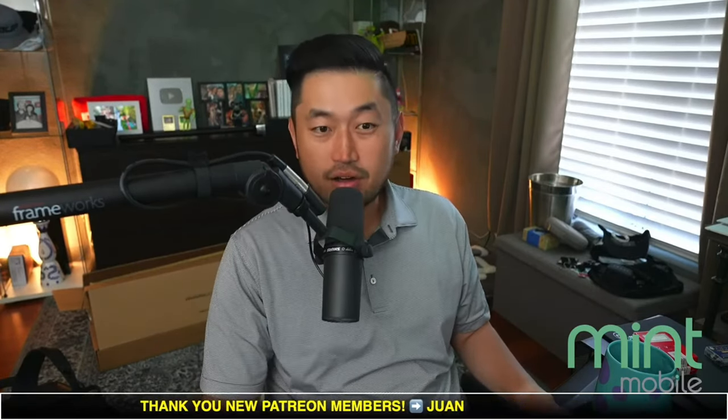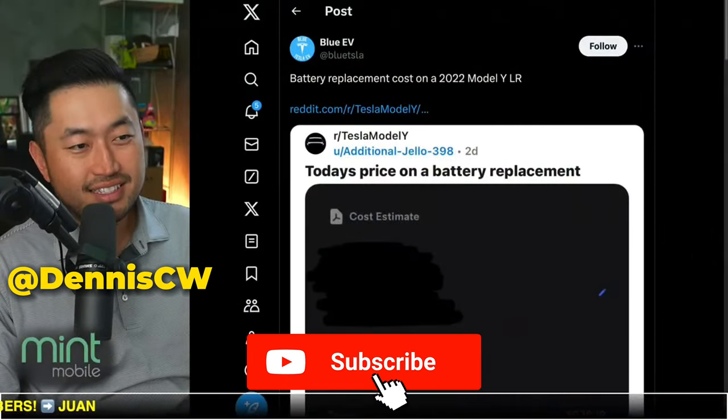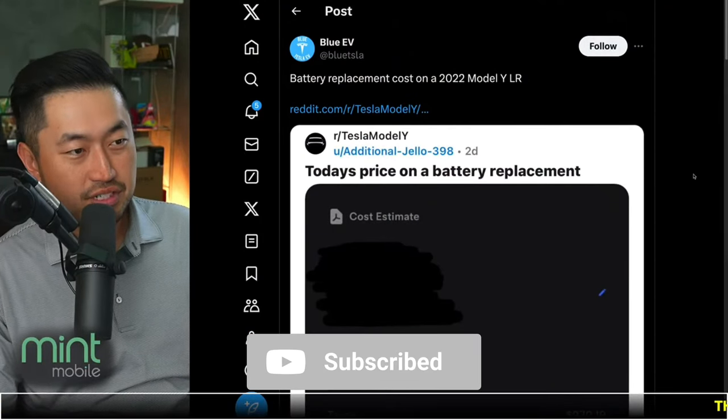In this next topic, we've got an interesting post because now we've got pricing for a replacement cost for a 2022 Tesla Model Y long range. Let's take a look at it. But if you're just joining in, my name is Dennis. I love talking about Tesla deal hacking, so definitely hit that subscribe if you're interested.